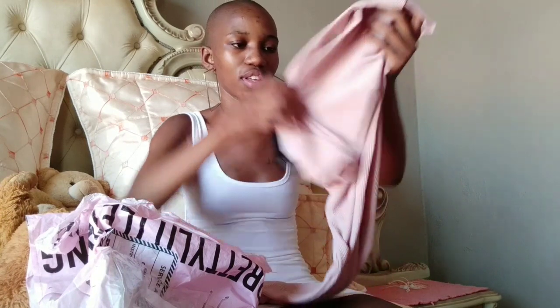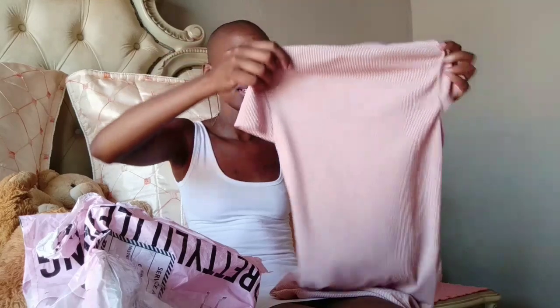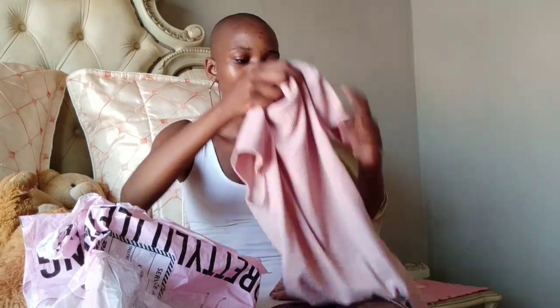Okay, the first dress — they're all actually in UK size 6. So this is one of the dresses, and it's a bit short but you'll see it when I put it on.